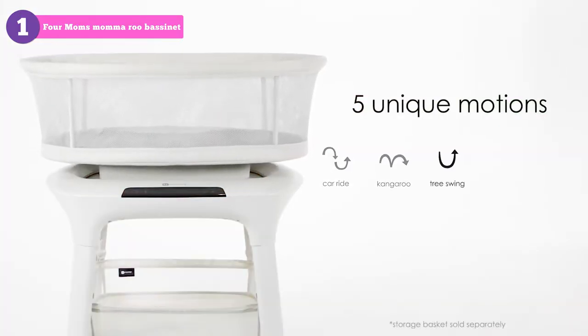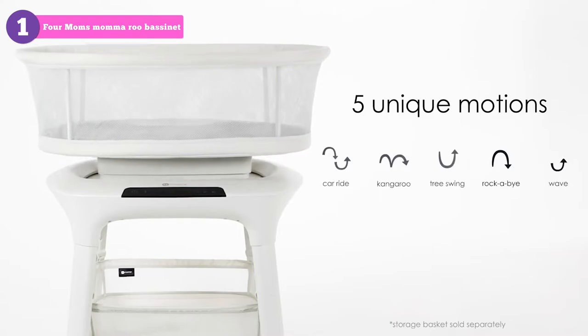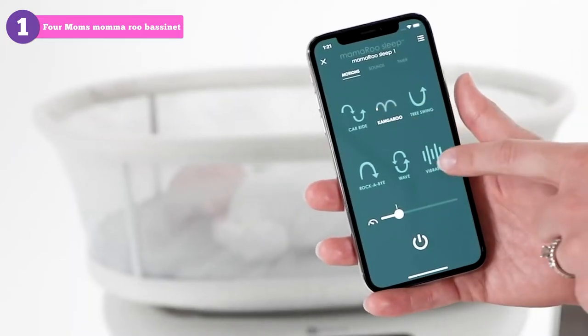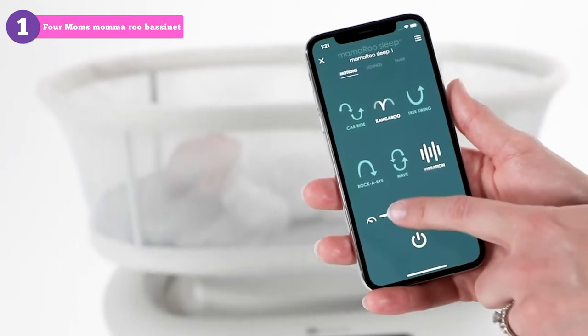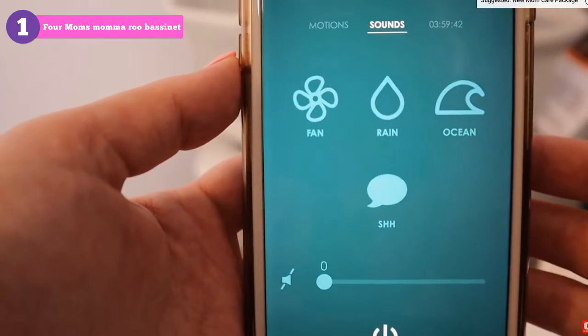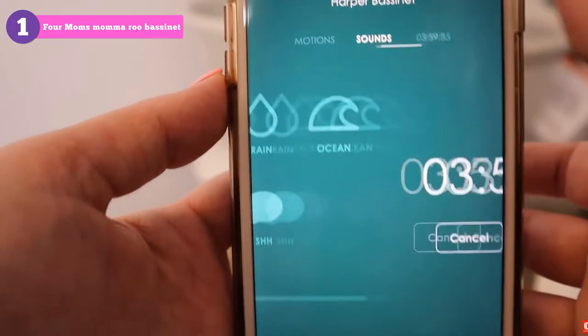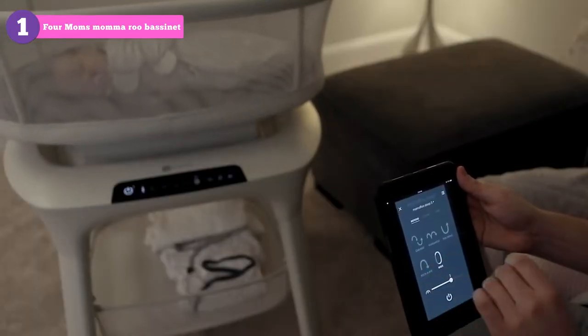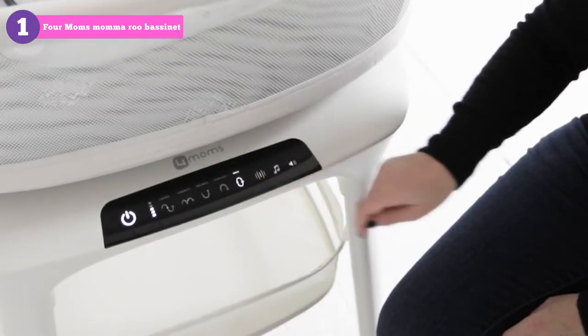kangaroo, tree swing, rock-a-bye, and wave, to give those babies who need just a little bit extra to be happy. The 5 motions are designed to replicate the movements you would use to comfort and soothe your baby, and we found them to be quiet, gentle, and relaxing. It also has 4 white noise options and an auto-off timer built-in.